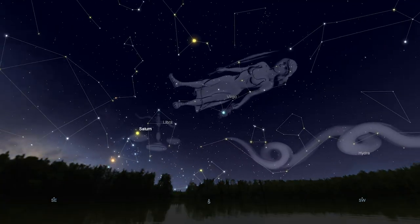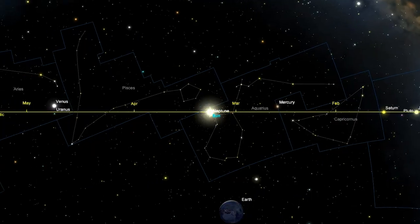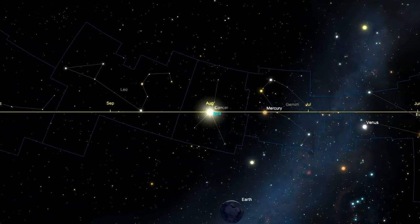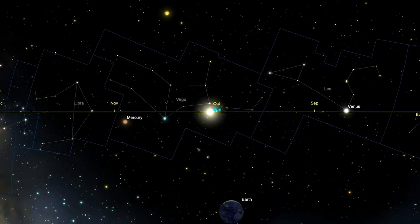Understand the role of mythology and its connection with the constellations of the night sky. Relate seasonal constellations to Earth's orbit around the Sun. And differentiate between astronomy and astrology through the learning of the astronomical importance of the zodiac.